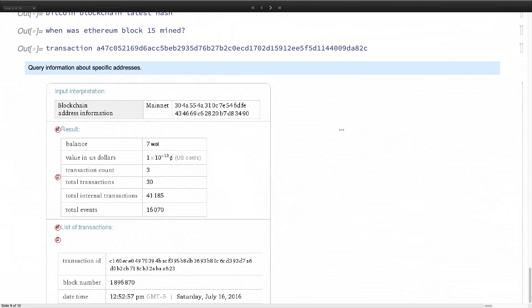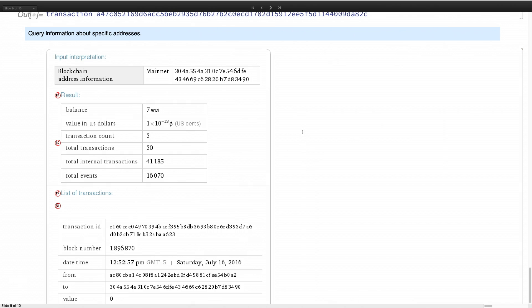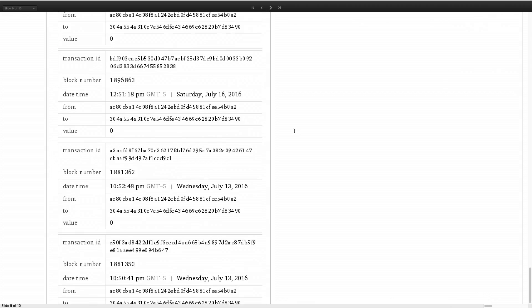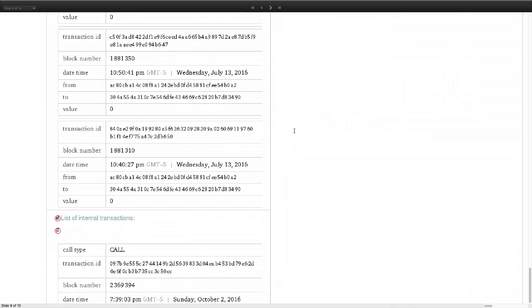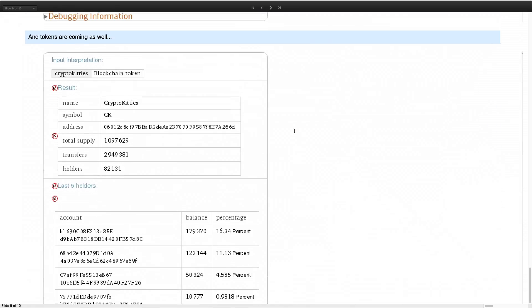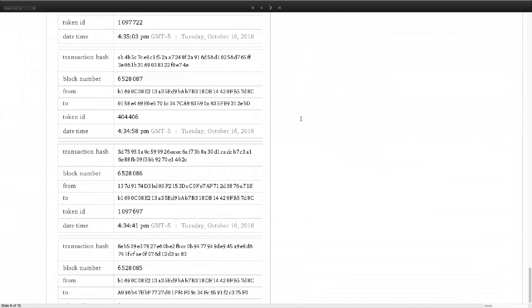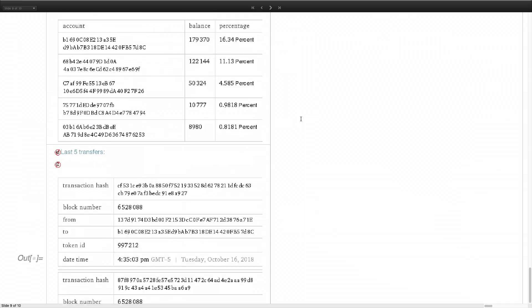Other things we're including that didn't quite make it in time — here are some screenshots — include information about specific addresses. They're still anonymous, but if you know who they are, you can track everything they're doing. And of course, CryptoKitties or any token: just ask in Warframe Alpha and get a ton of information about it. That's coming very soon.